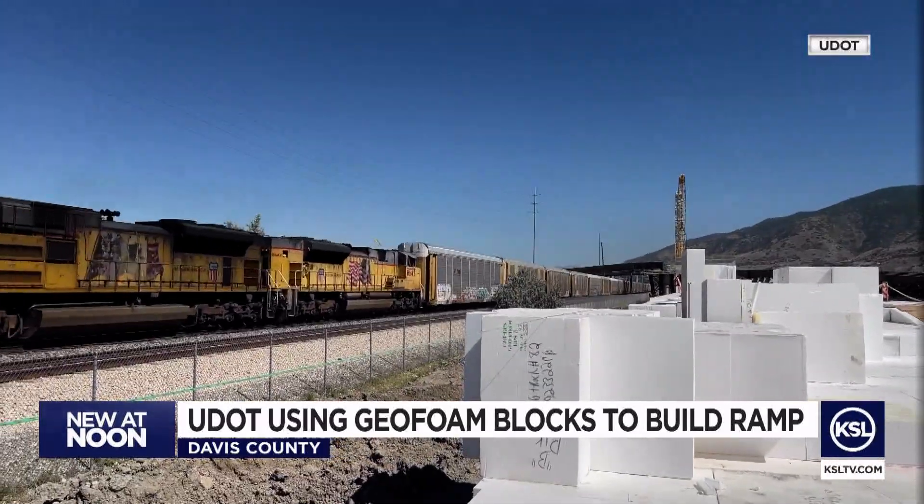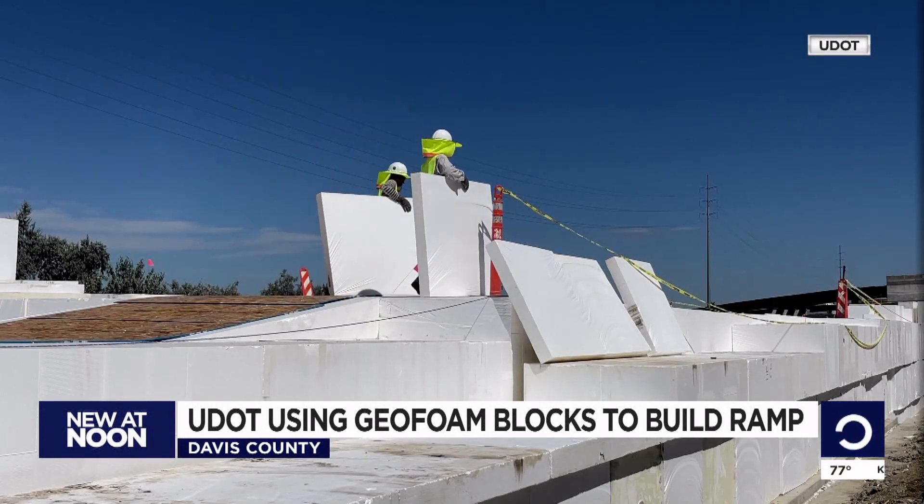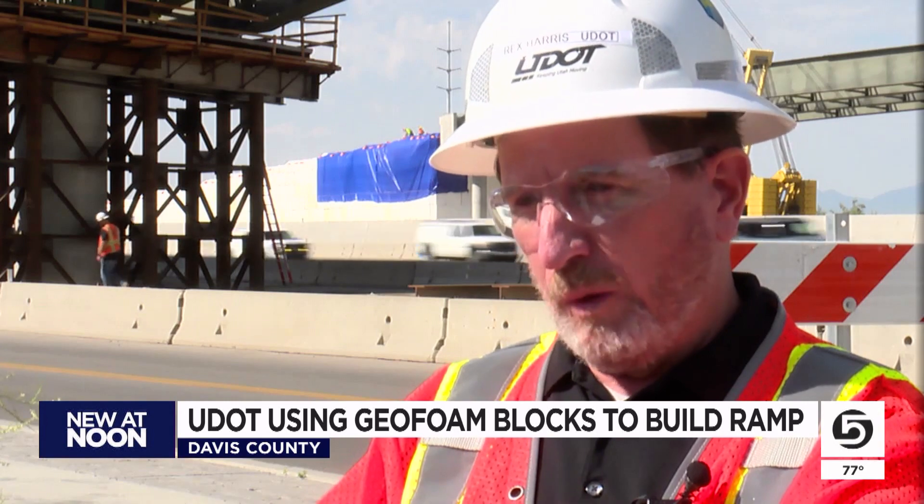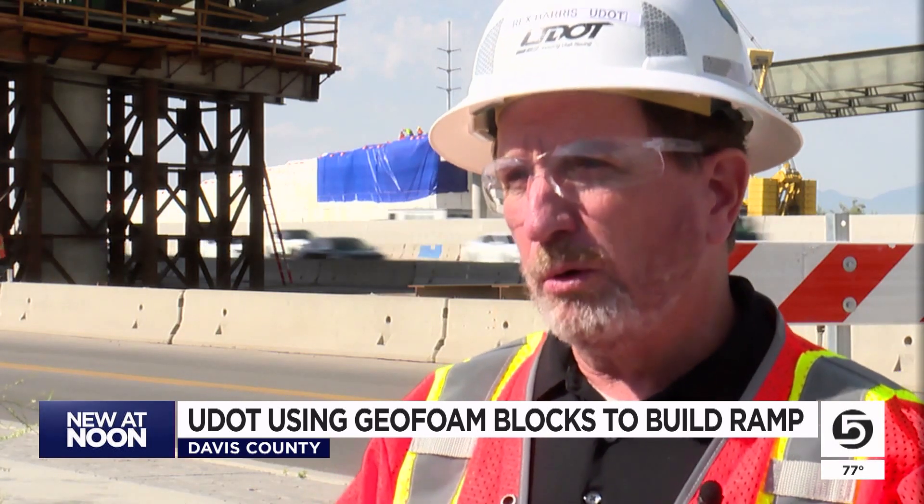While it may not seem that strong, looks are deceiving. One square foot of this material, when the weight is equal across it, can hold over four tons.